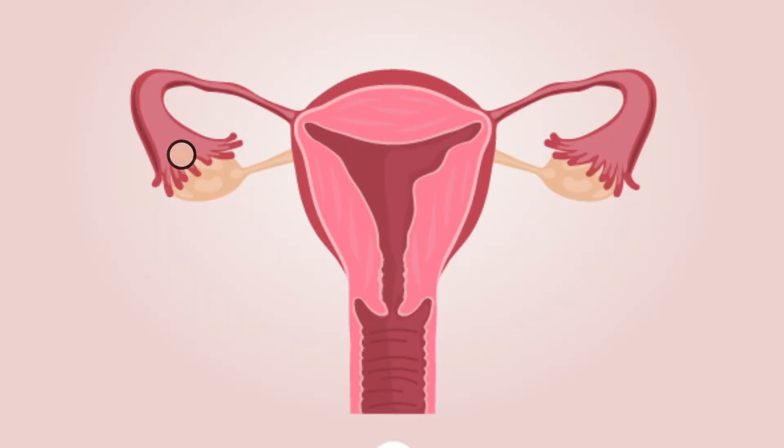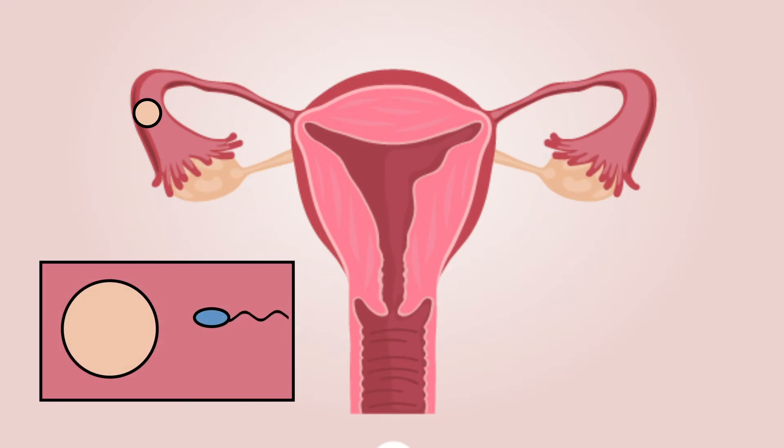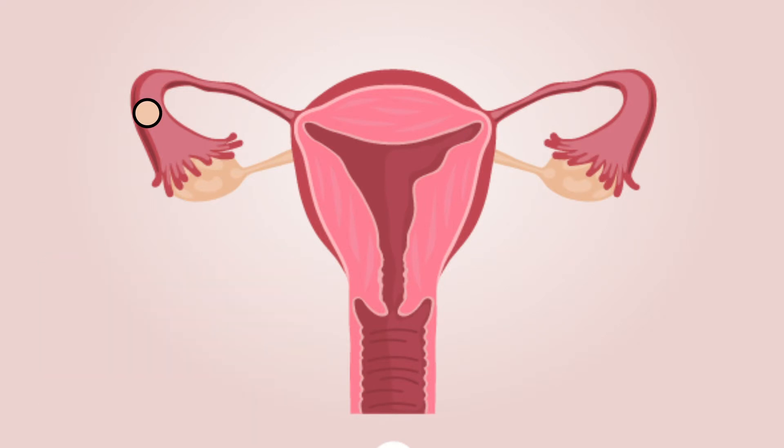But the egg has only 24 hours of life once it is released by the ovary. So when fertilization occurs, then you've got implantation, a placenta begins to form, and it takes over with progesterone production.